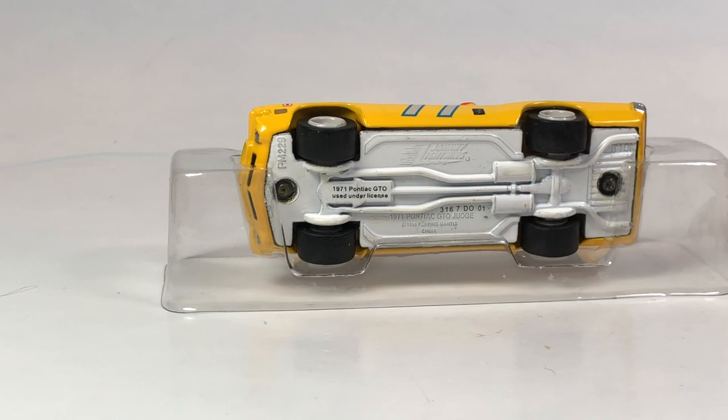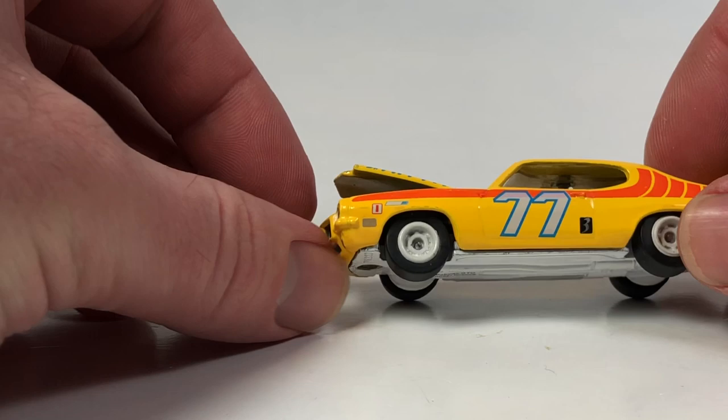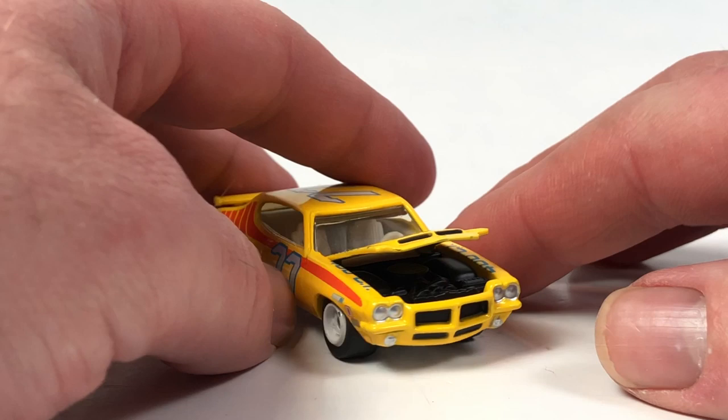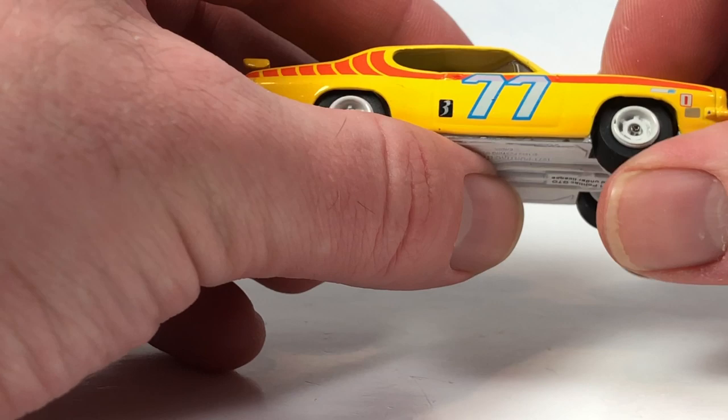One thing you might notice right away is that the base is painted white - yes, this is a White Lightning version of this car. The regular version had white rims but a black interior and plain metal base. This one has a white painted metal base and white interior - it is the White Lightning of this car. That's 2% of whatever the production run was, and they didn't number the packaging back then or say how many were limited to, so you really have no idea how many of these White Lightnings are out there.